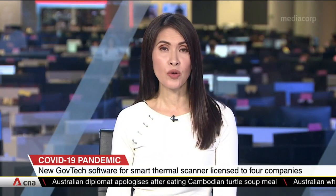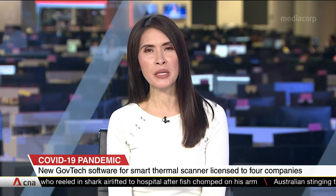More smart thermal scanners are on the way to help ease congestion at popular venues, thanks to new artificial intelligence that can upgrade basic systems. With it, the scanners can screen multiple people at once and even identify those not wearing masks. Geraldine Yap with the story.